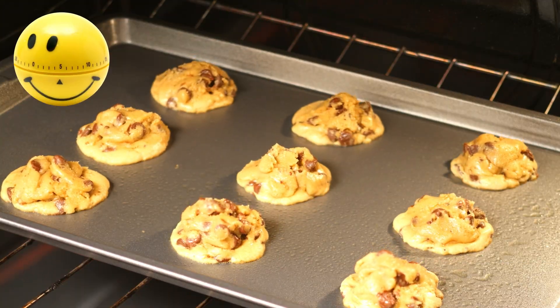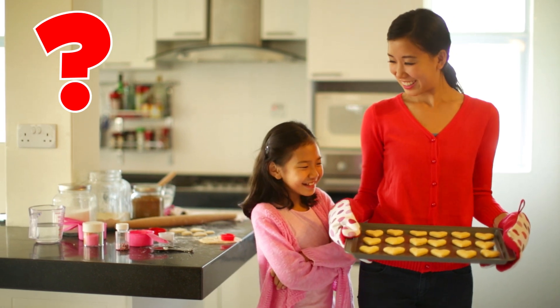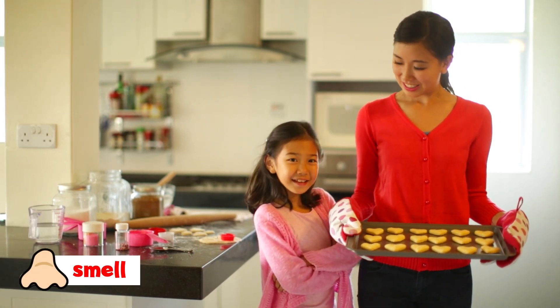This kind of bell might tell you that cookies are done baking. Is there another way to know when cookies are ready? You can use your sense of smell.